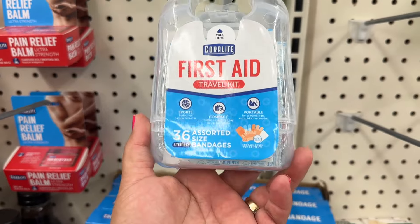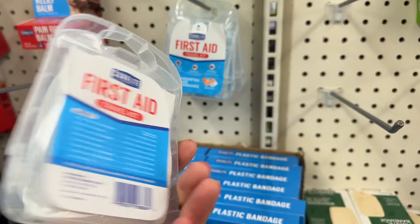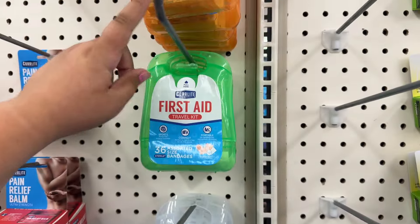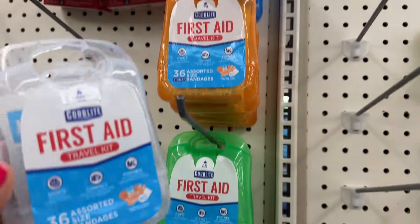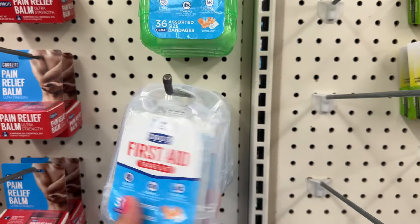Oh look at this, this is so cool — First Day travel kit. I like the little container. They have blue, orange, green, and clear. I like the clear one. That's cool. I like how it's like heavy duty.